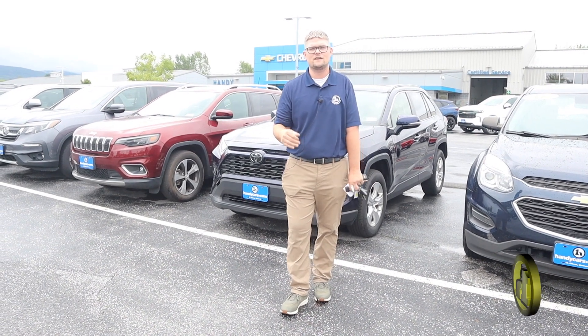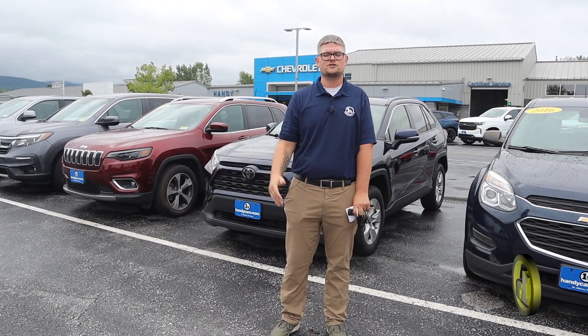Good morning Arturo, it's Matt Artis here from Handy Chevrolet. Sounds like you might be interested in a 2019 Toyota RAV4. I'd certainly look forward to helping you, maybe meeting you for a test drive.